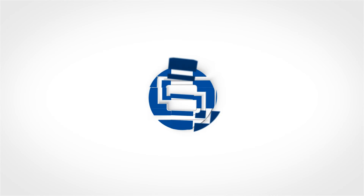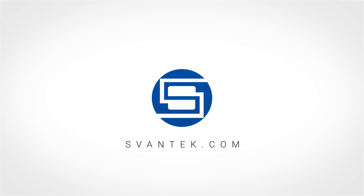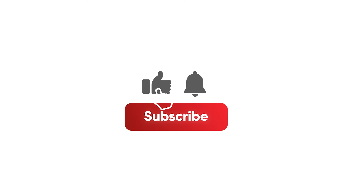Visit svantek.com for comprehensive details on this exceptional product. Stay updated by subscribing to access the latest videos on sound and vibration.